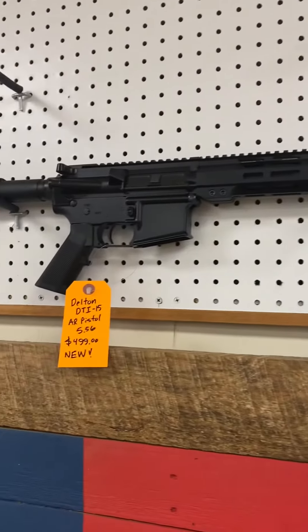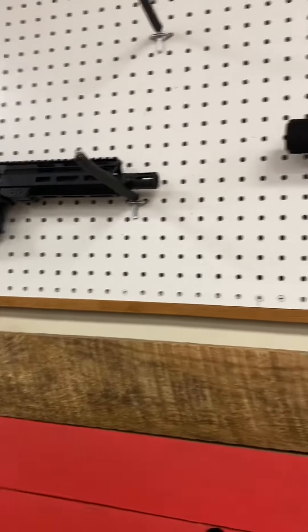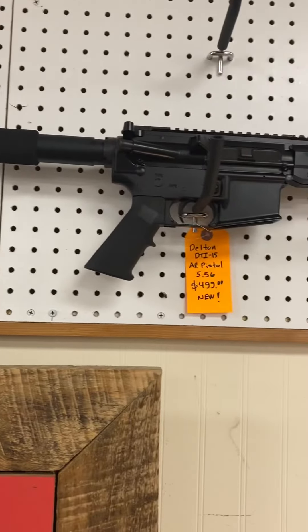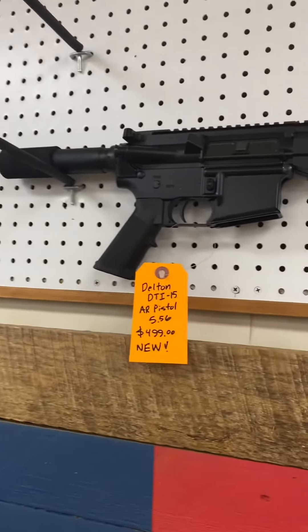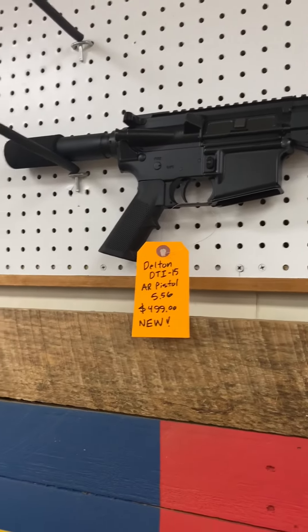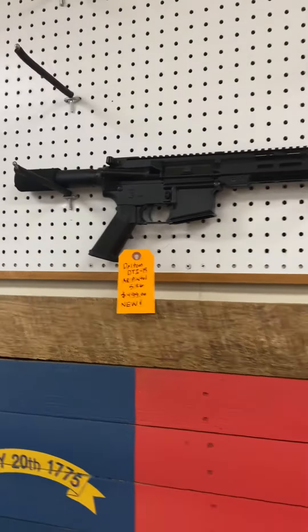Just to let you know, we just received this stuff in yesterday. We're getting a lot of Glocks in this Friday, so today being Thursday, we may get those in today — if we do I'll let you know. Till next time, stay armed, stay safe. This is KDOD 357 signing off.